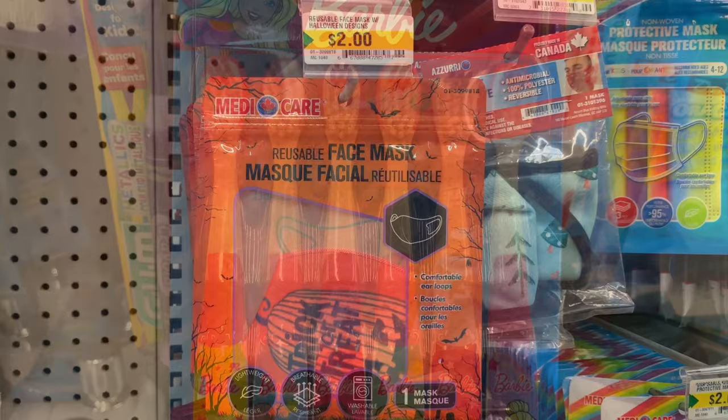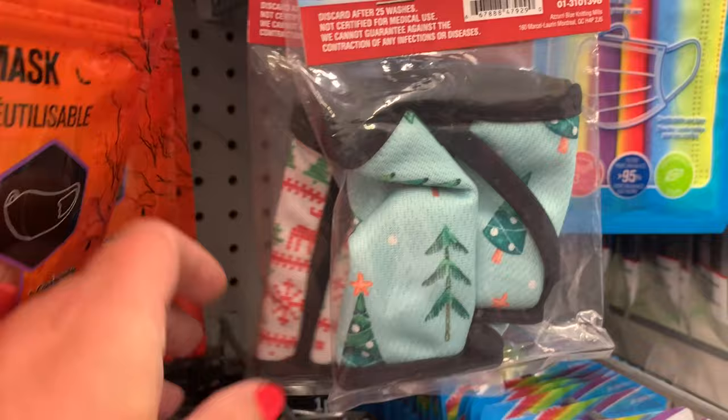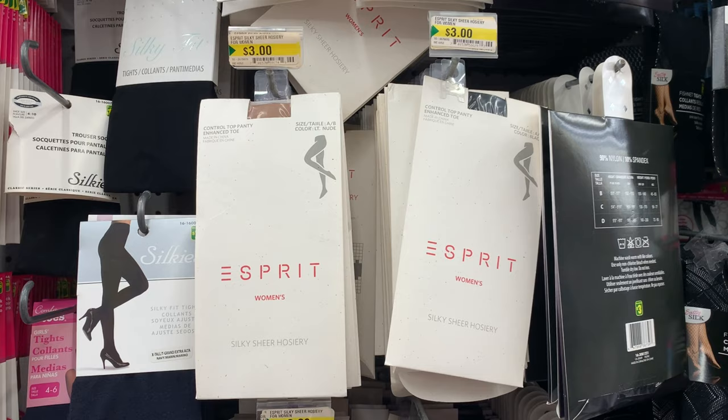They had a couple of facial masks — reusable ones for Halloween — a couple of different patterns, as well as a couple of Christmas ones. I found these Jones New York two-piece pack of footed tights, as well as Esprit tights in nude and black.